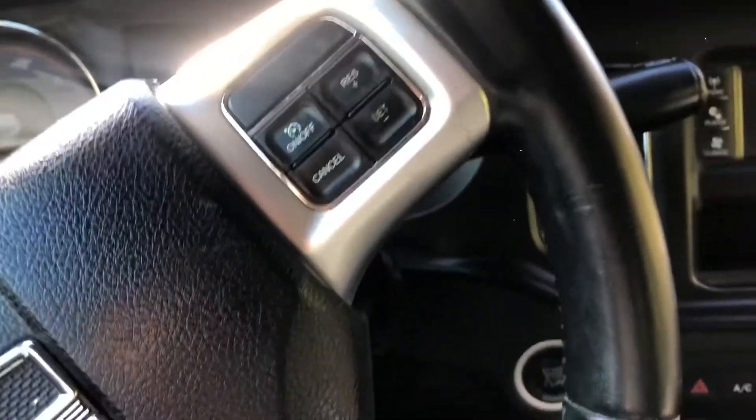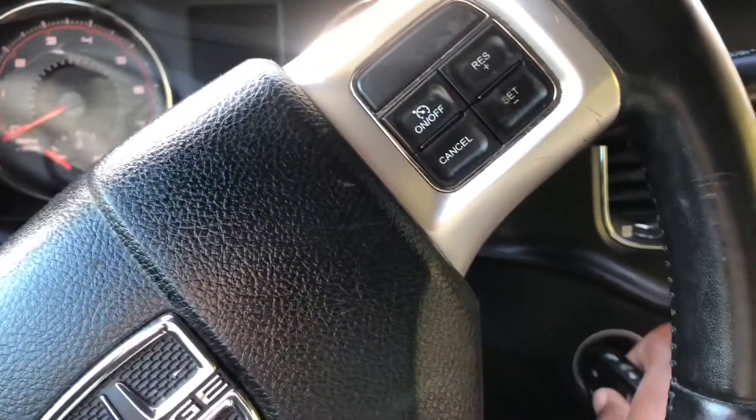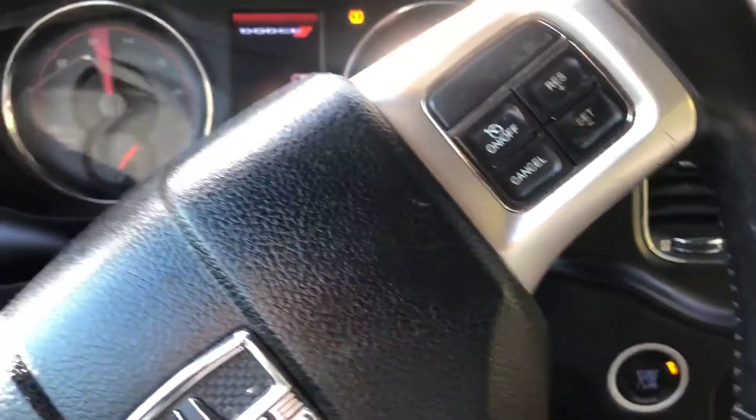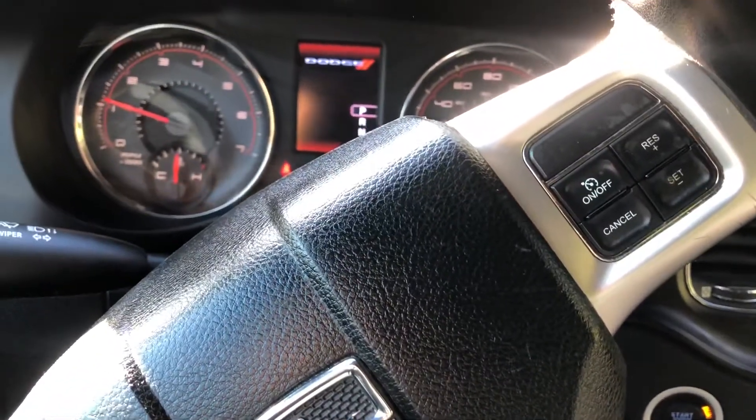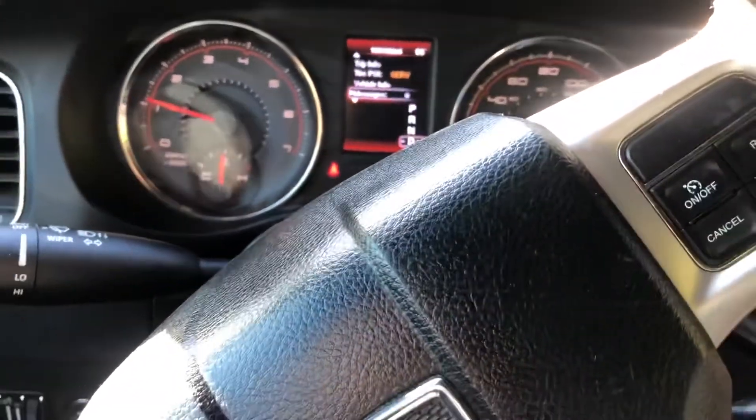One of the things I love about these Dodge Chargers is you get the push button start — I really like that. I've got a tire light on, so we've got to get that addressed before I go ahead and list it.